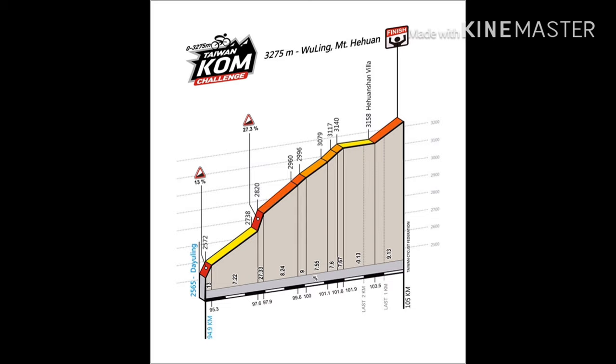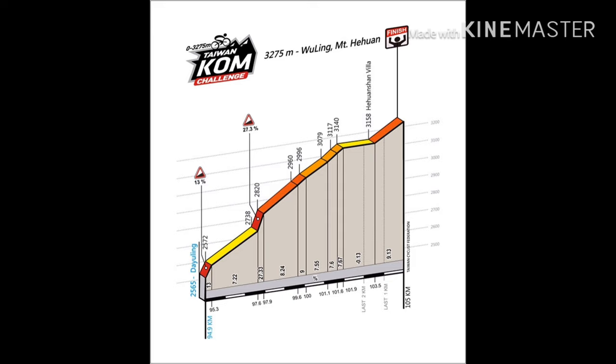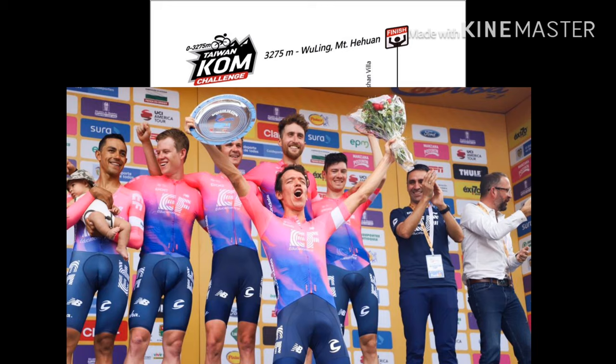I am very excited to say that the Facebook page of the Taiwan KOM organizers has confirmed Nathan Haas of Katusha-Alpecin is coming to this race. The other teams coming are CCC Lib Team — the women's team, pero hindi pa kino-confirm kung sino ang sasaba. Last but not the least, world tour team EF Education First is also coming, but not yet confirmed who the riders are.